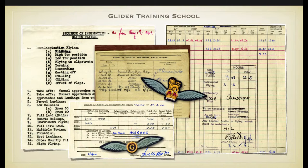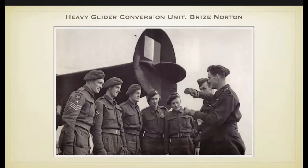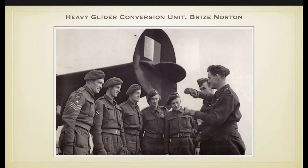Second pilots had to go to the heavy glider conversion unit to become first pilots. The captain of an aircraft is always a first pilot, and the co-pilot could be a first or second pilot. On the plate you can see the wings of the first and second pilot. The second pilot wings were officially introduced in summer 1944.